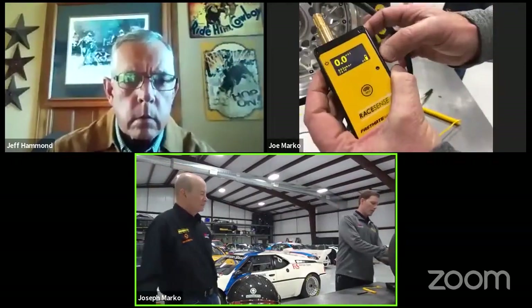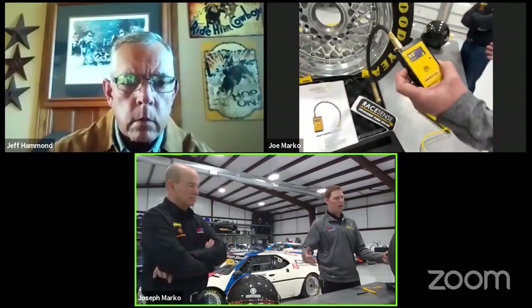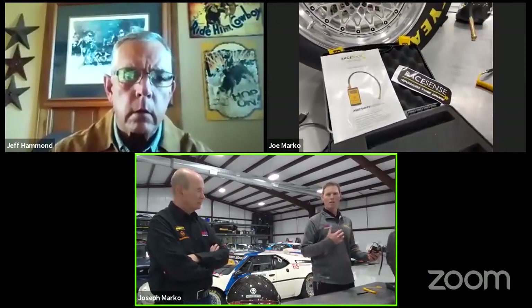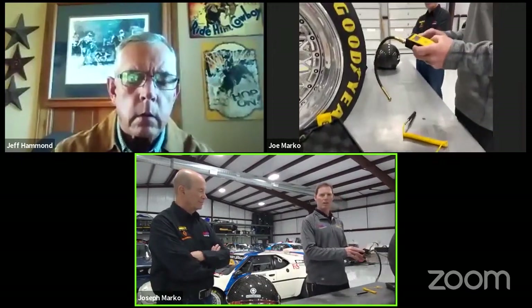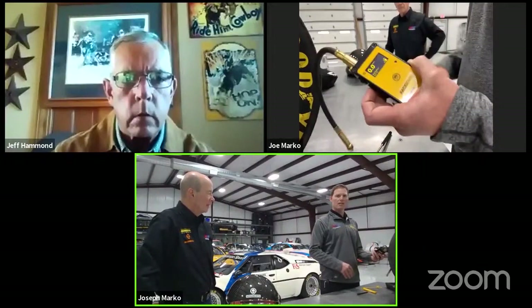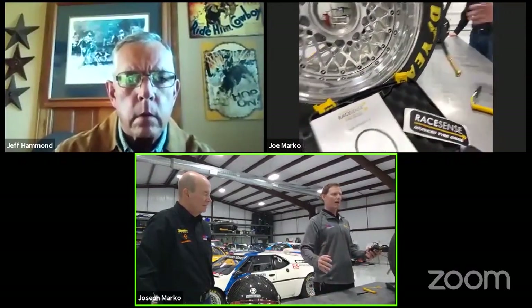The device has up to seven different pages, each with its own setup. You could set each page as a set of tires — say you're a late model guy with five sets in a weekend, each page records a different set. Or if you run five different cars at a vintage event, you can have a page per car with the car number distinguishing it. So car number three is on page one, car number 99 is on page two, and when the tire guy reads any car it's now sorted by car number — no need for separate gauges for each car.